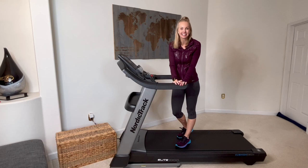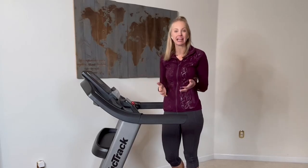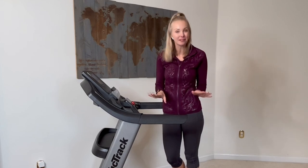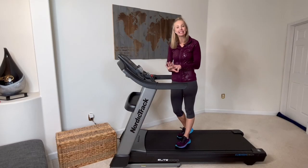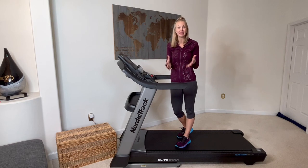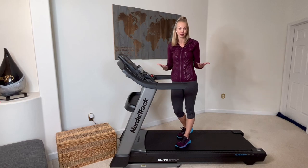Hi, I'm a registered dietitian and certified personal trainer, Carissa Galloway, and I'm so excited to be here with you to kick off the new year with this NordicTrack Active Pulse Treadmill. It is packed with features that are going to make it easier for you to get the coaching and the convenience of a home workout to meet your goals.